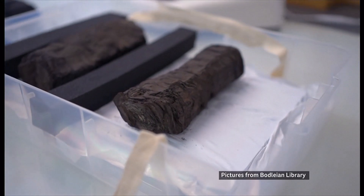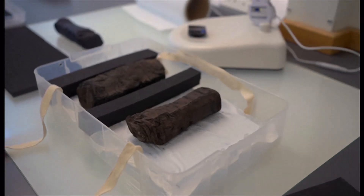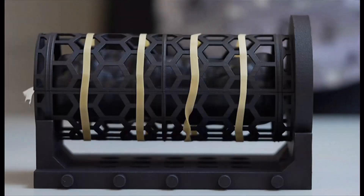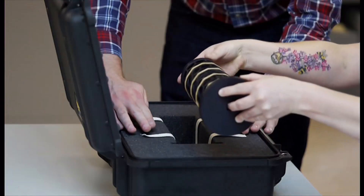They might look like lumps of charcoal, but these are 2,000-year-old scrolls burnt to a crisp by the eruption of Mount Vesuvius. It's being collected, ready to leave the library for the first time in decades. This is a project that's been trying to achieve what seems impossible — revealing the secrets the scroll holds inside.